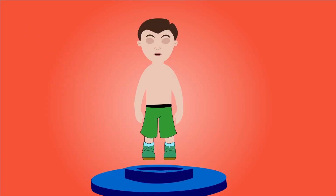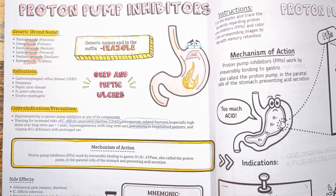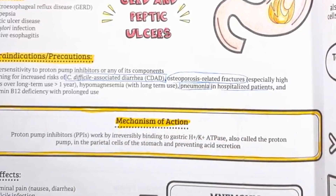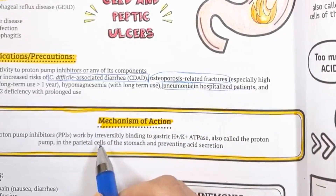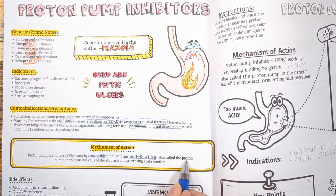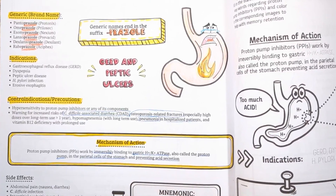But how do they work? There are proton pumps in the parietal cells of the stomach, also called hydrogen-potassium ATPase pumps. Proton pump inhibitors work by binding irreversibly to these pumps and preventing acid secretion. By decreasing stomach acid, they reduce reflux symptoms in GERD and promote healing of ulcers and erosions in peptic ulcer disease and erosive esophagitis.